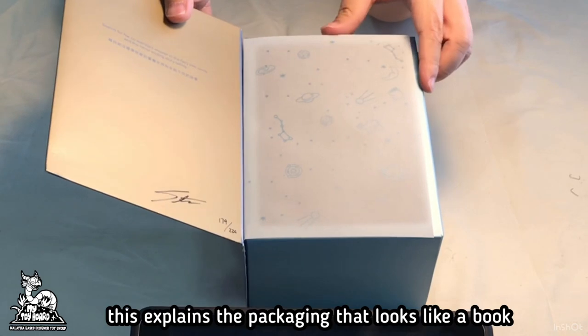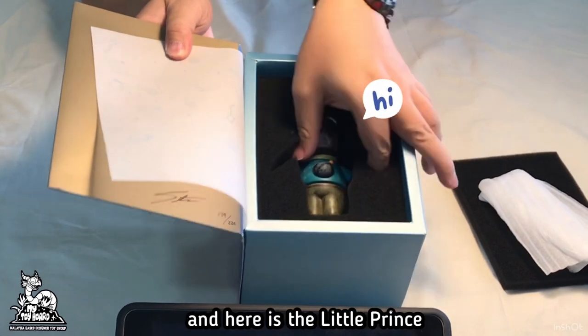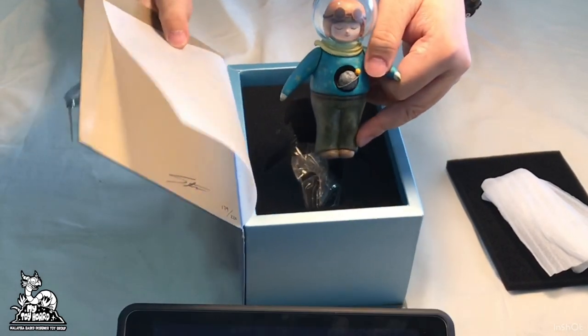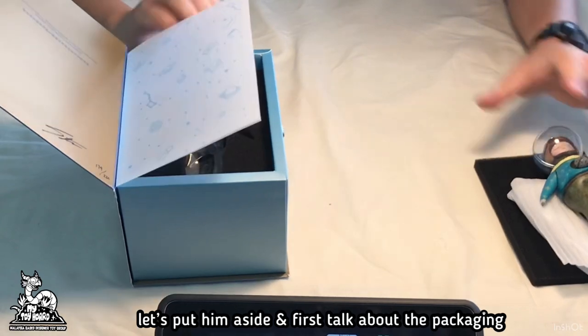This explains the packaging that looks like a book, and here is Little Prince. He is well cushioned and secured in the box. Let's put him aside and first talk about the packaging.